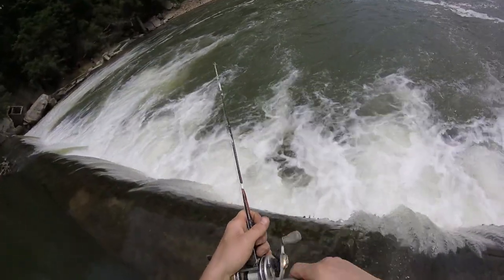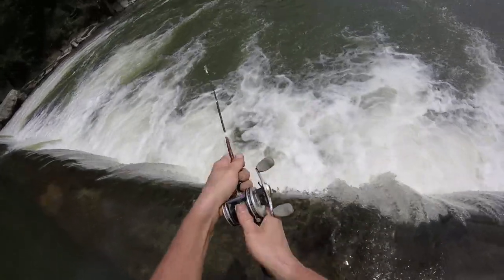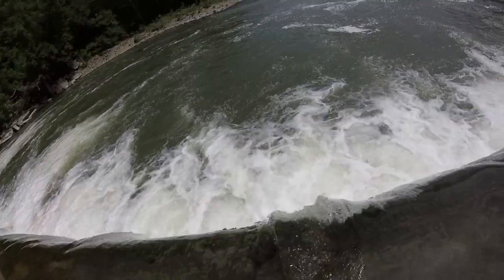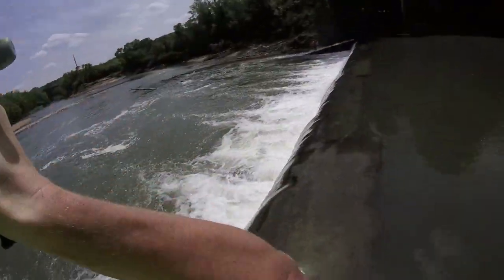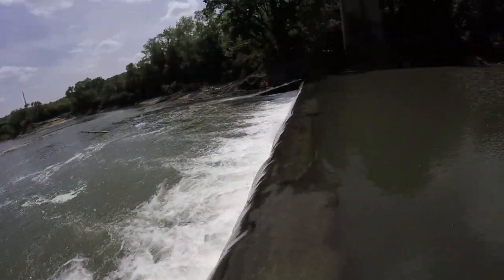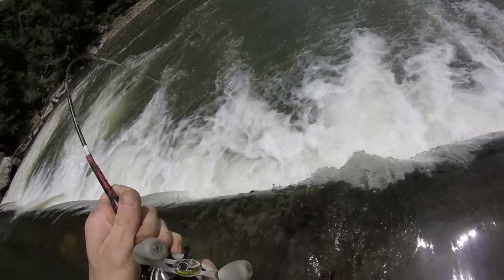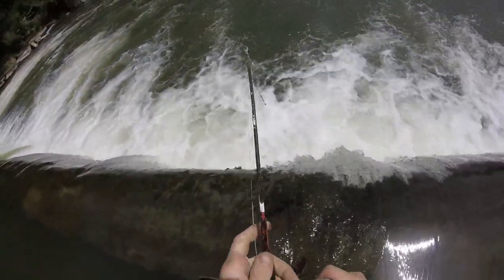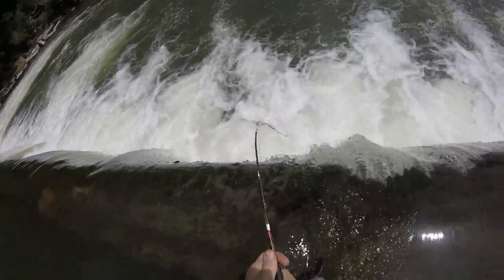I'm waiting on him to get it in there — that flathead's just laying right down there. Big flatheads sit there, they suck in the bait and just sit there for a while. They'll chew up the bait, swallow it, and then slowly swim off. You may think a drifting log grabbed your pole and is pulling you down. Well, that's the flathead.